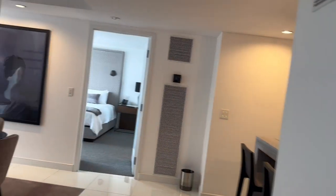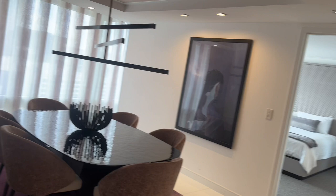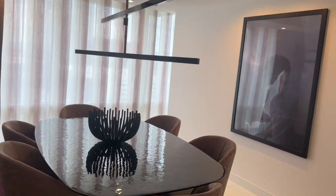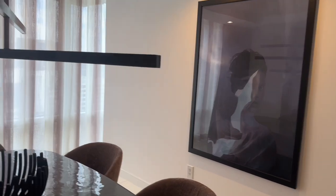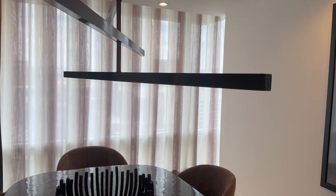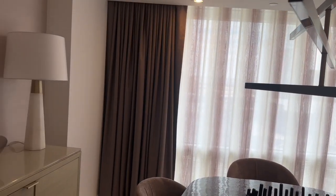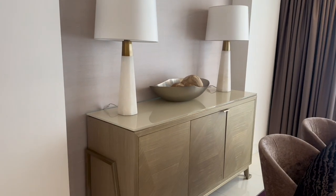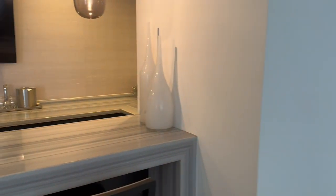There is a dining area — it's a nice size table. You have controls on a lot of the walls.